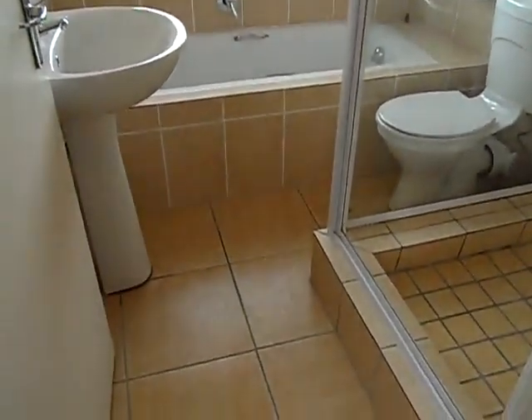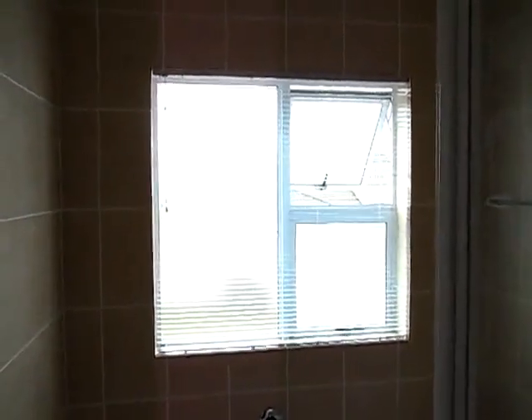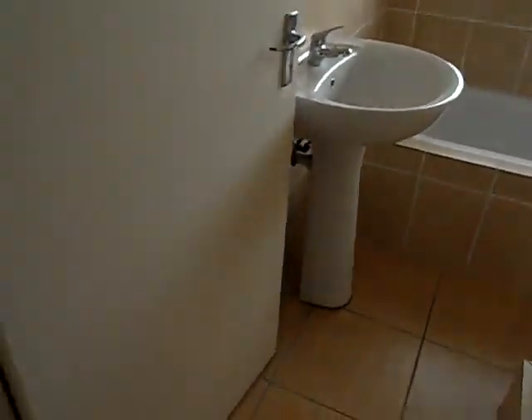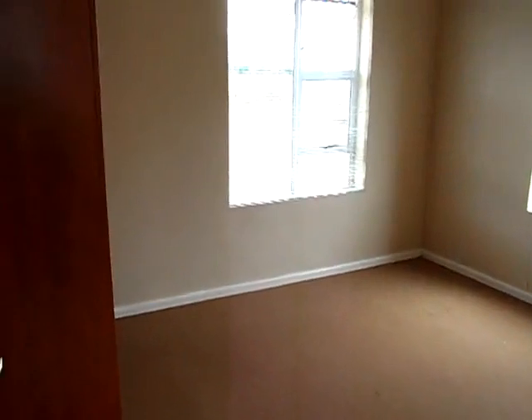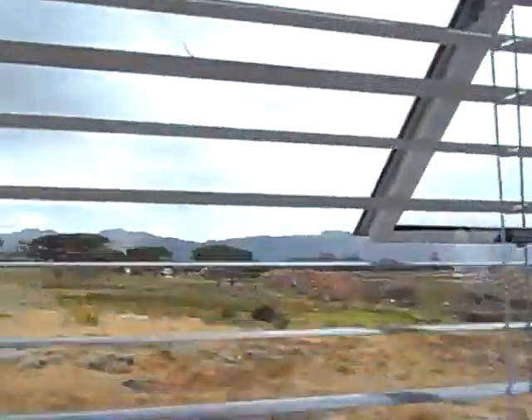Beautifully tiled, louvers everywhere, very nice built-in cupboards, mountain views.